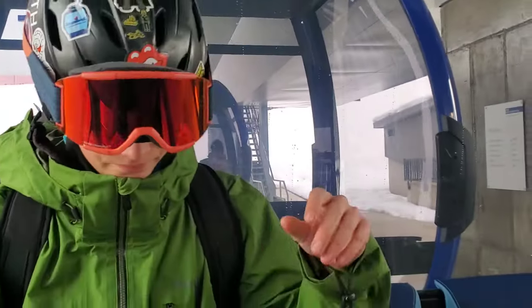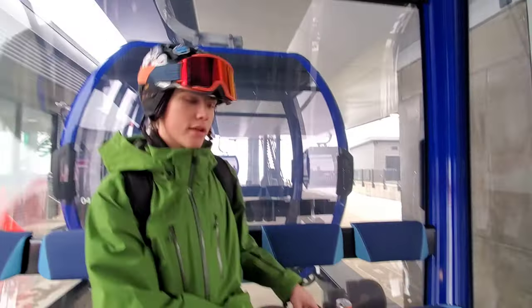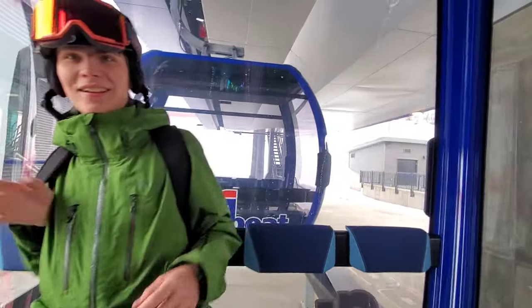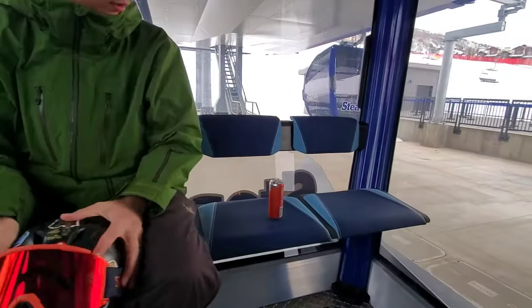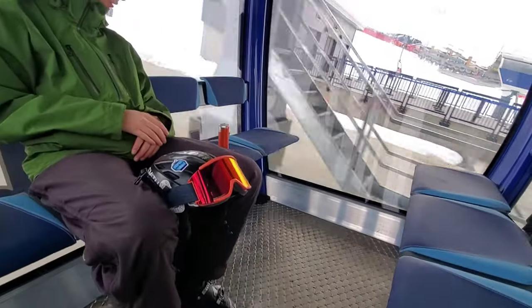All right guys, so we're in Wild Blue right now. We're doing a stability test right here — stability test, don't, bruh, don't — we're about to lift off. Dang, it is much bigger for sure, it's huge, it's much bigger. All right, we're just going to test the gondola's stability. It's actually pretty good.